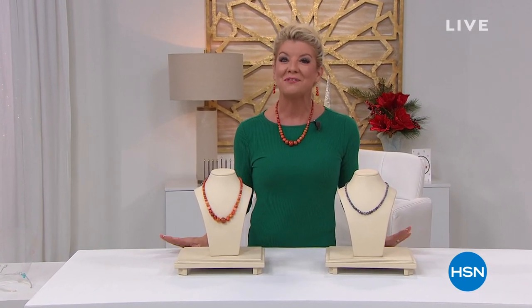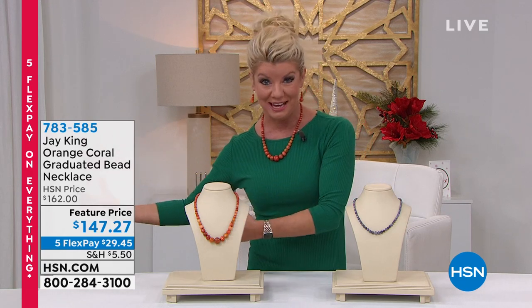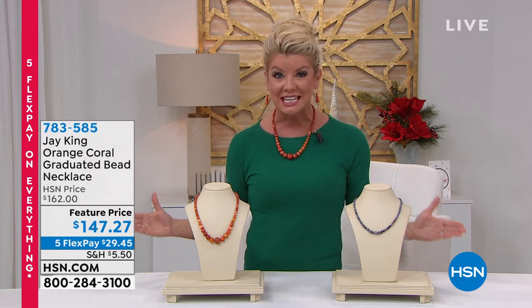Hi everyone, hope you're having a great Monday. I'm your host Lynn Murphy, and indeed Jay King is doing just that — highlighting some of the most beautiful, rare, unique mine finds just in time for the holidays. Today is the kickoff of our Flex the Halls, which means every single item we're going to be offering with five monthly flex payments.